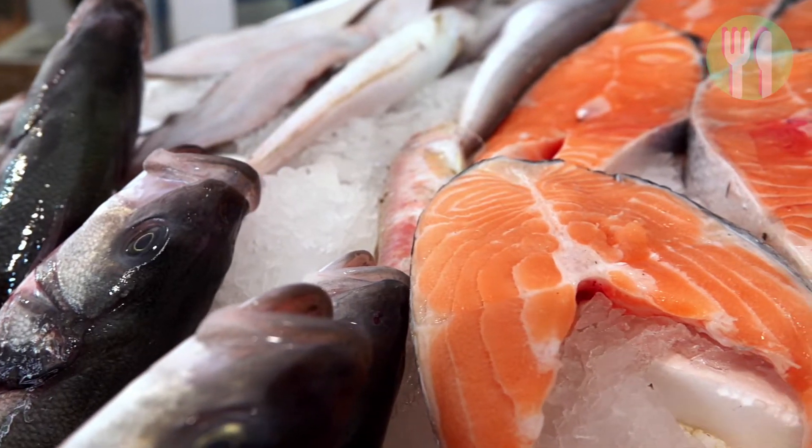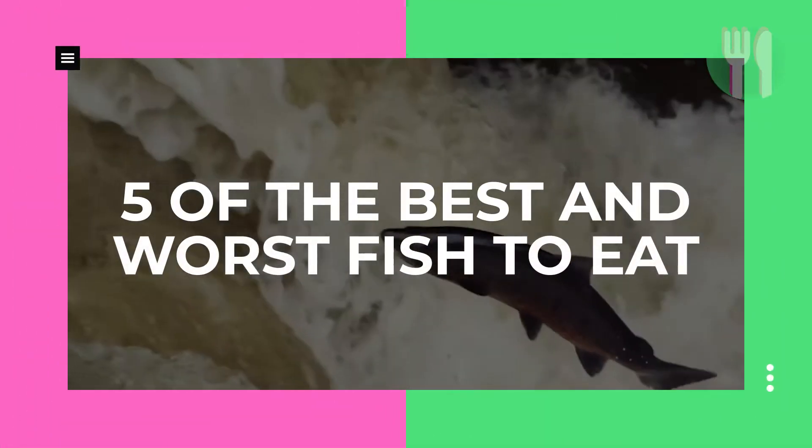Fish are a healthy source of protein, good for your heart and brain, but which one is good for you and the planet? In this video, we reveal five of the best and worst fish to eat when it comes to sustainability, mercury content and nutritional benefits, according to a registered nutritionist.